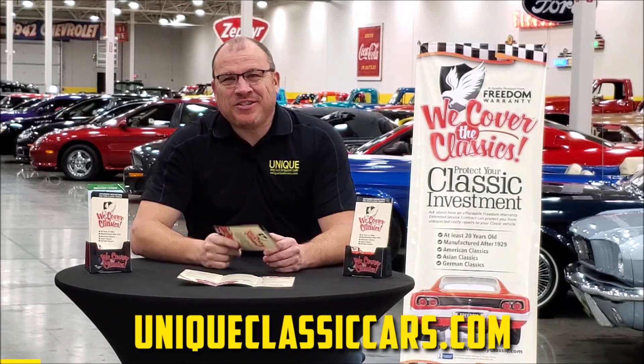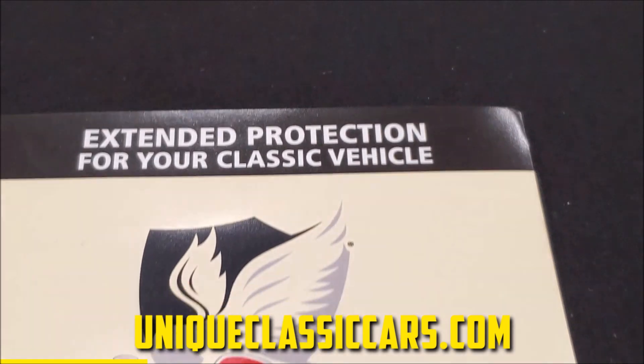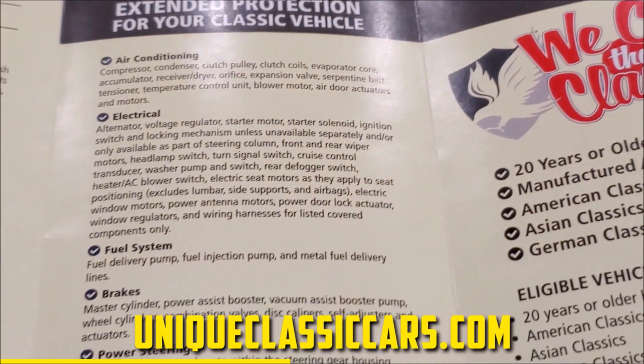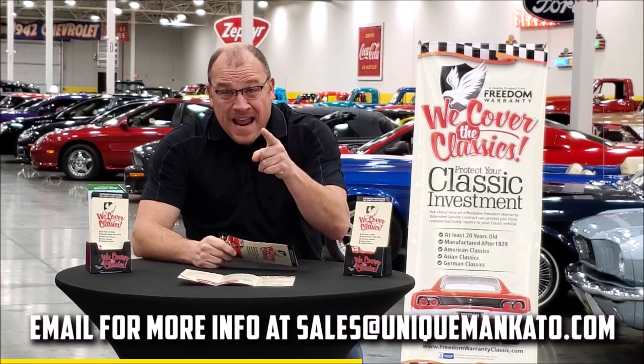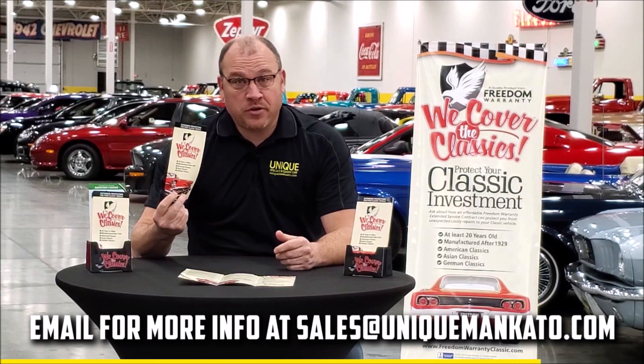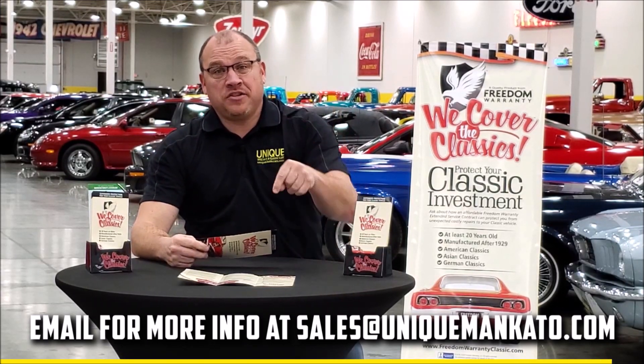Did you know this car qualifies for an extended warranty? It's just like the one you get at a new car dealership, except it covers your classic car. It covers all the major components — engine, transmission, drivetrain — and you can get coverage for up to 10 years. Repairs aren't cheap, so these extended warranties are a no-brainer. Contact us for a quote on this car today.